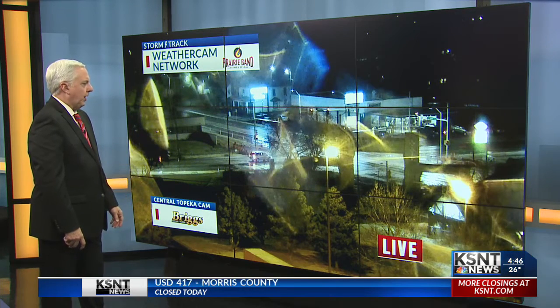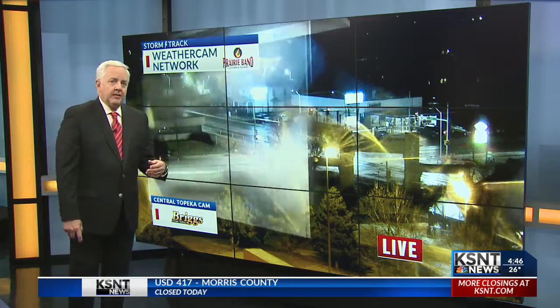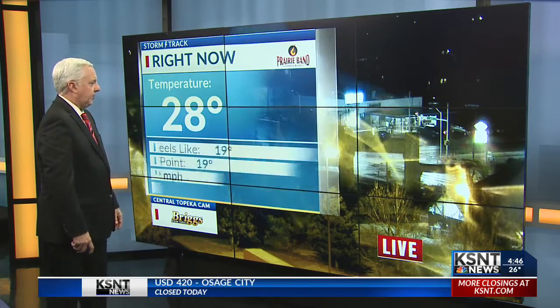There's a look at Little Apple. The visibility is pretty good, but there's certainly been some icing there. There's a look at Topeka Boulevard as we kind of zoom in just south of downtown, and some folks are out and about there this morning. A couple of raindrops hitting the lens, and we've had a period of sleet and freezing rain for a couple of hours now.